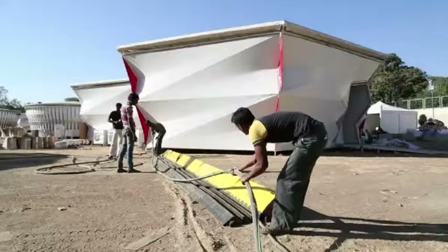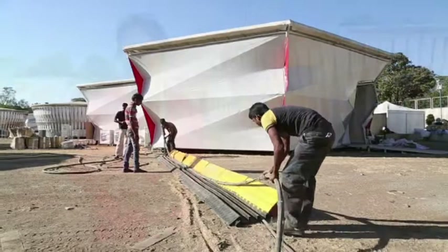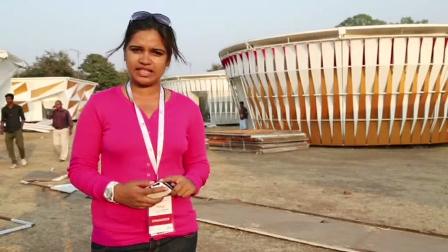Today is the 24th day of the mounting phase, and we have already completed all the pavilions. Individual teams have arrived for interior works, and in the next 3 to 4 days we will complete all cleaning and make the entire site ready for the big opening.